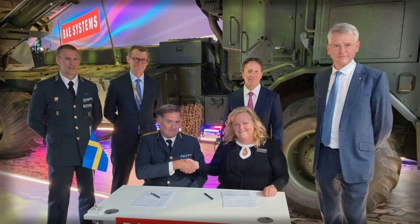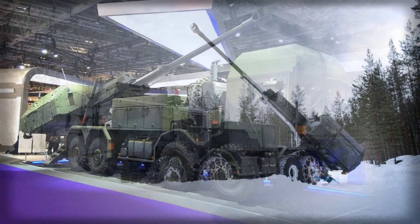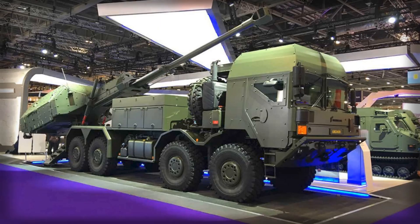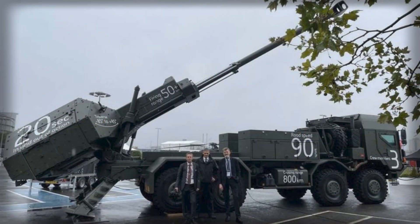BAE Systems' Bofors anchors the gun system, while Rheinmetall MAN Military Vehicles supplies the HX2 8x8 chassis. The pairing blends a Scandinavian lineage in automated howitzers with a German-Austrian heavy truck family that many European militaries already operate, simplifying joint training and cross-border sustainment should contingencies require mixed logistic solutions.